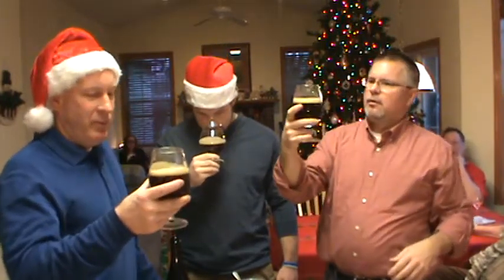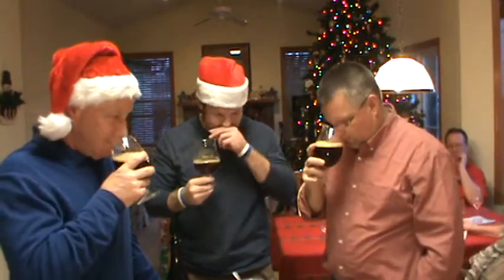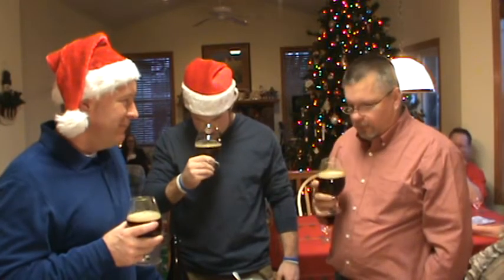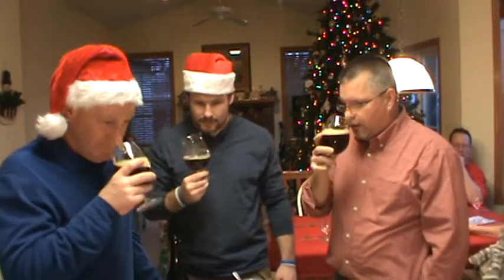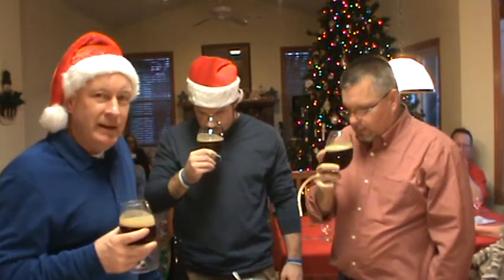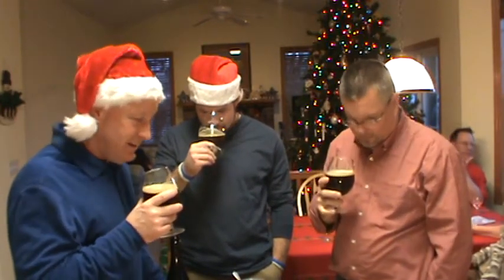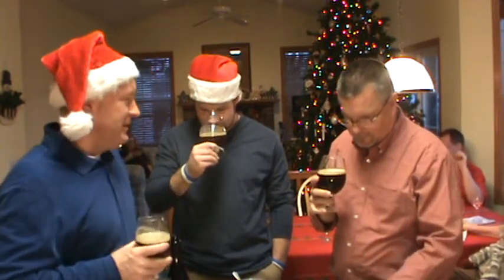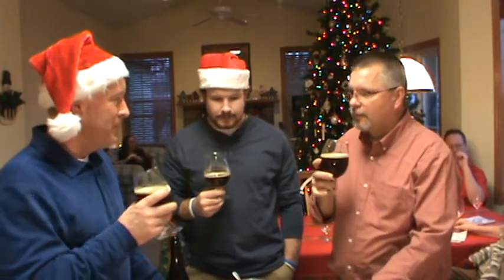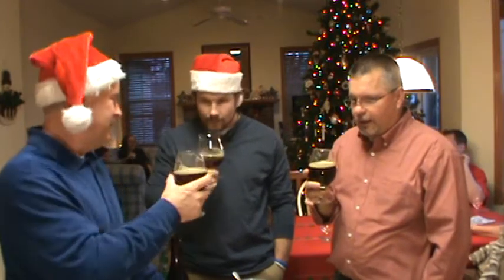Let's get a nose on — the head's holding up real well. Tell me what you got. I get brown sugar, dark fruits, the barrel brown sugar again. It is caramel — totally caramel and barrel. Caramel, barrel, brown sugar.